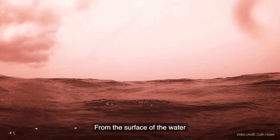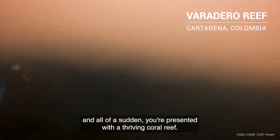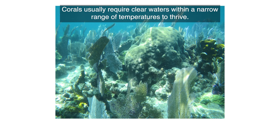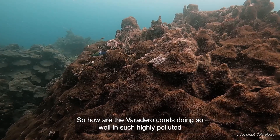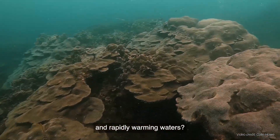This is Varadero Reef. From the surface of the water, all you see is this layer of mud and grime. But zoom deeper, and all of a sudden, you're presented with a thriving coral reef. Corals usually require clear waters within a narrow range of temperatures to thrive. So how are the Varadero corals doing so well in such highly polluted and rapidly warming waters?